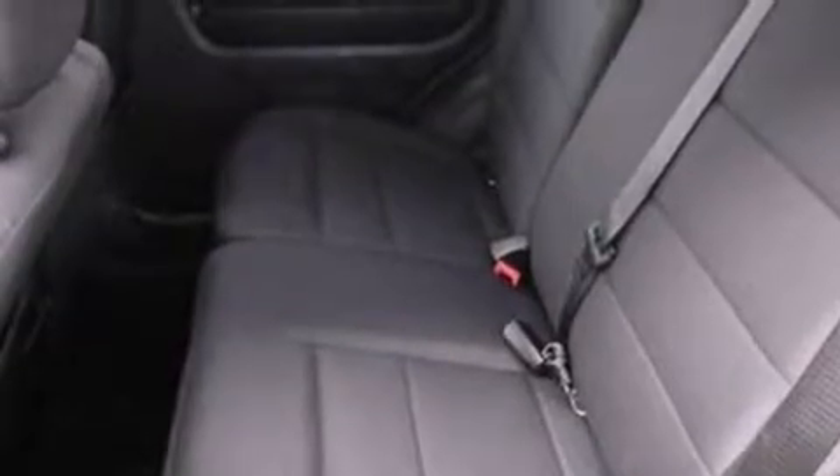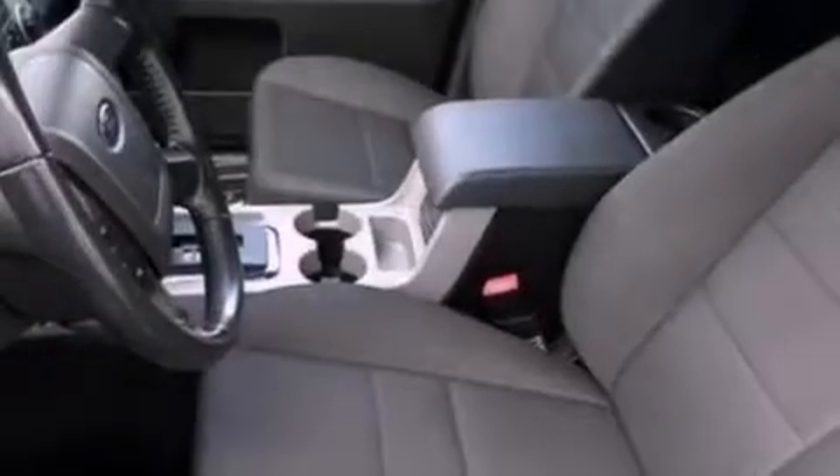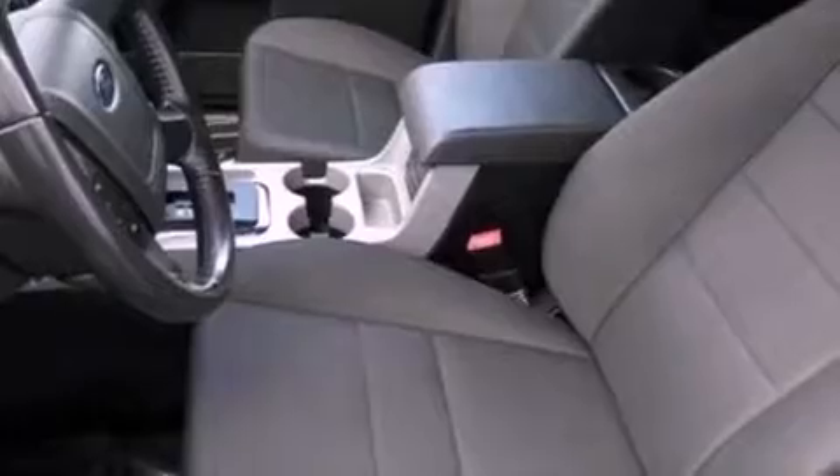A security system, dusk-sensing headlights, steering wheel mounted controls, and this vehicle has less than 20,000 miles.